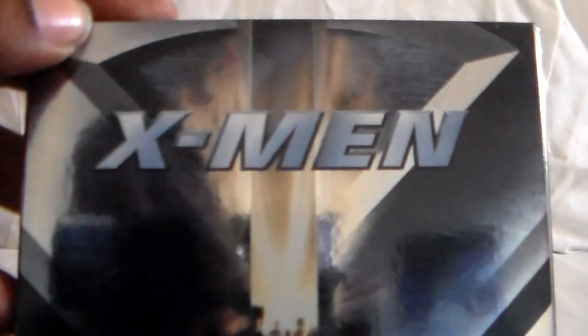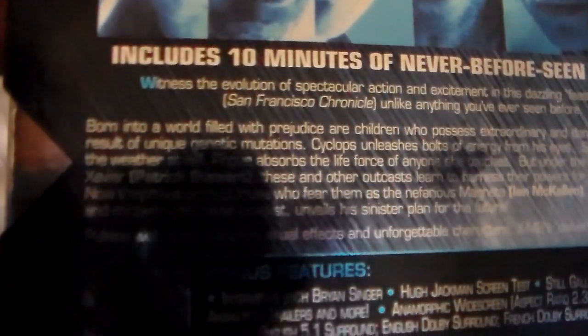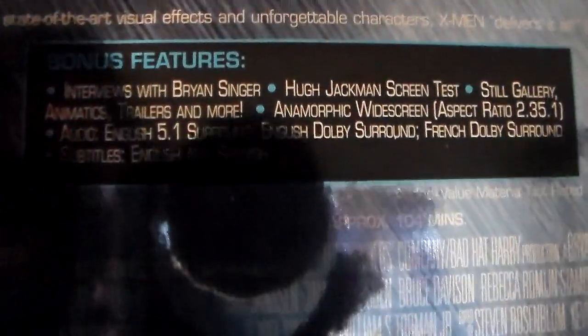First up, we're going to start with the original X-Men. This is a DVD version. The packaging is really nice — really nice set. It is very shiny, so I do apologize about the glare. It shows some of the characters. So here is the very first one. And just looking back at it, this was really huge when it came out — this was a really big deal. And here are the special features.